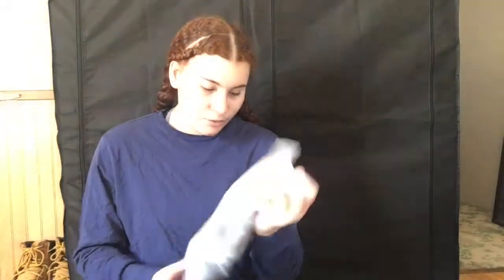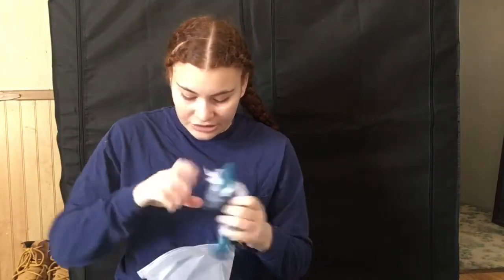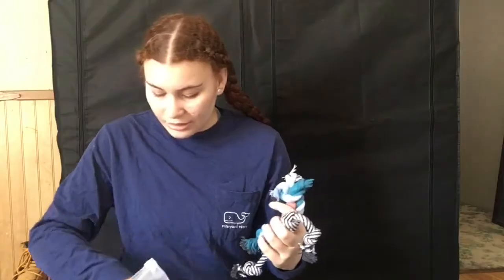Next I got a set of toys. I'm not sure of the brand but it includes a chicken bone that squeaks, rope toys, a zebra that squeaks and crinkles, a cute donut plushie, and another rope toy.